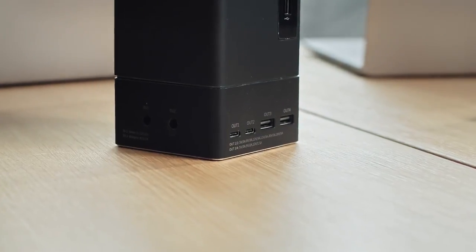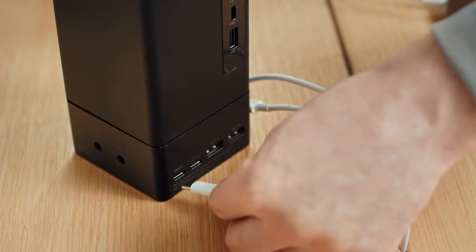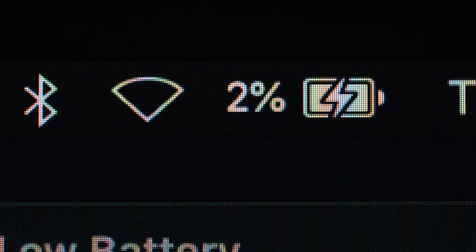Its massive output of power, in combination with an extension module, can easily charge three laptops at the same time.